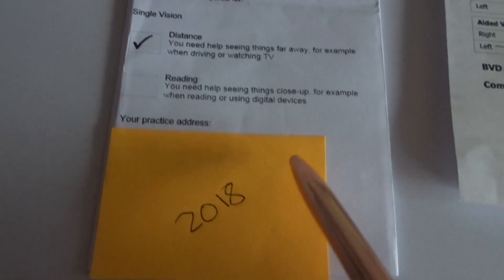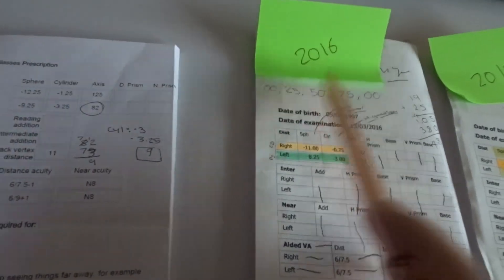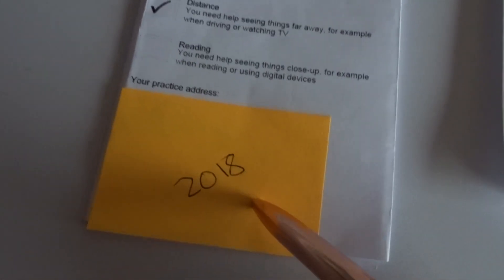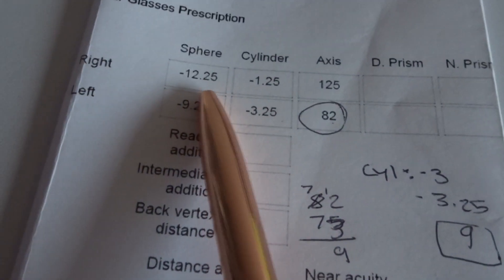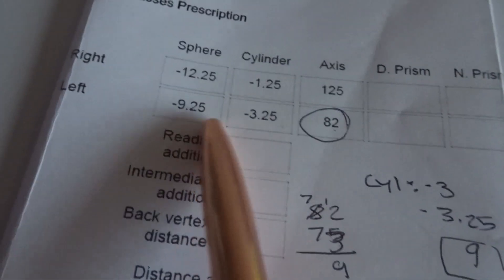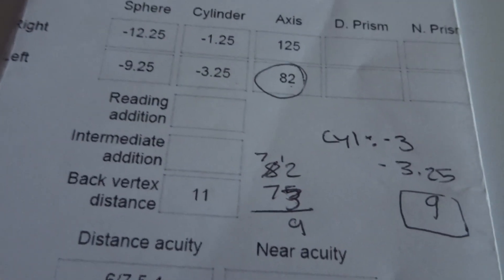This is the one where I took a test at a different place — I've blocked out the address. This was in 2018, last year, and that's when I actually started my measurements. I started measuring my eyes after this appointment because it gave me a heart attack. Apparently in 2018, my right eye was minus 12.25. That's so scary when I see this number. And the left eye was minus 9.25.